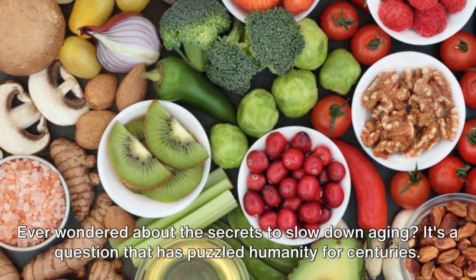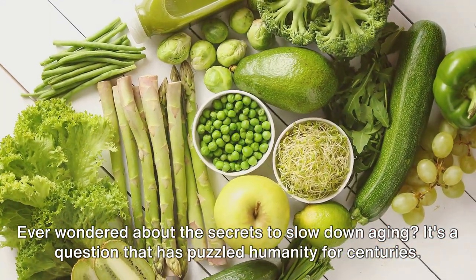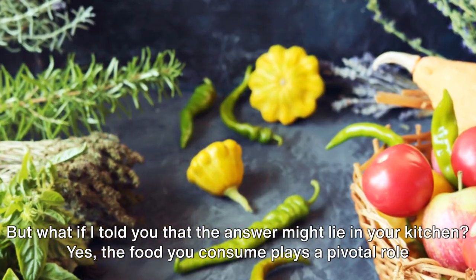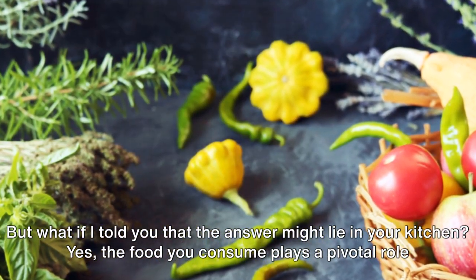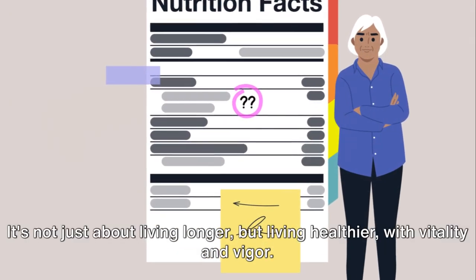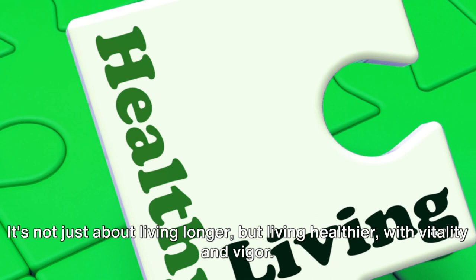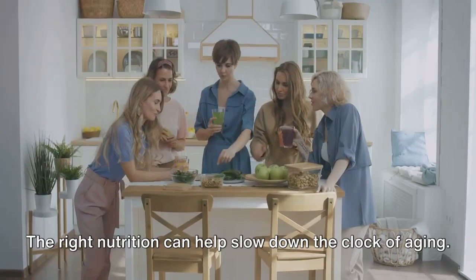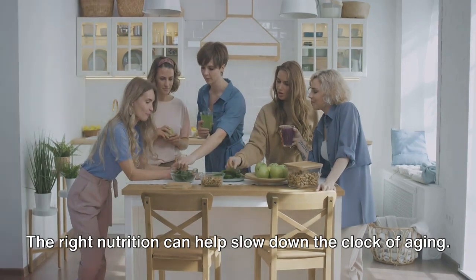Ever wondered about the secrets to slow down aging? It's a question that has puzzled humanity for centuries. But what if the answer might lie in your kitchen? The food you consume plays a pivotal role in the aging process. It's not just about living longer, but living healthier, with vitality and vigor. The right nutrition can help slow down the clock of aging.